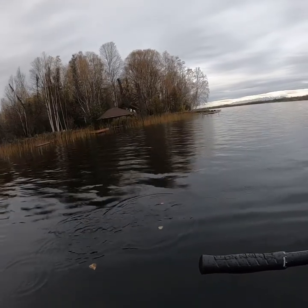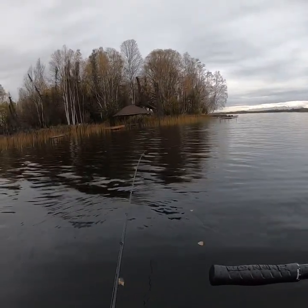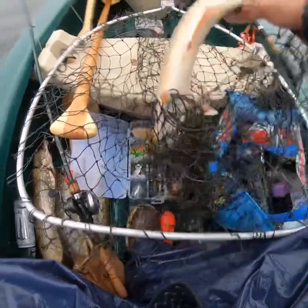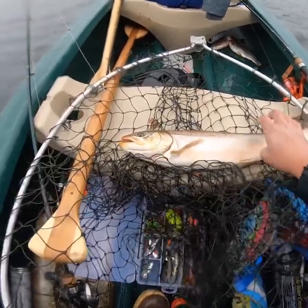Oh man, I was getting bit — should have given him more time to swallow it. We got ourselves an Arctic char! Losing battery here but I got enough to record the char we caught here at Big Lake.